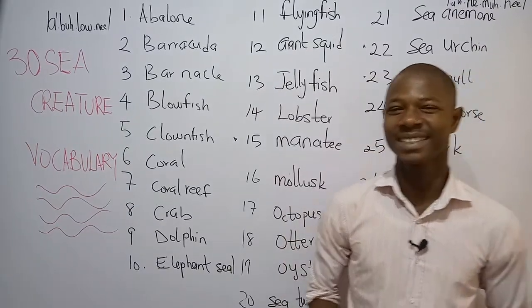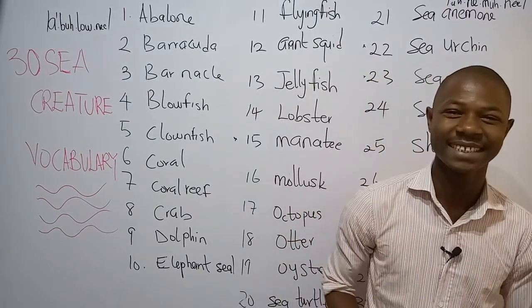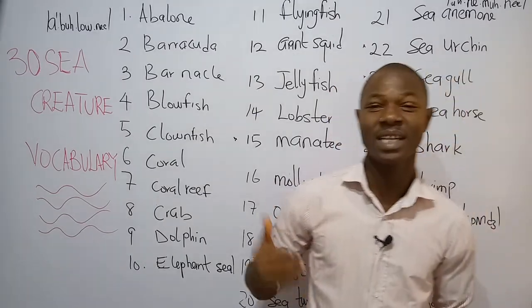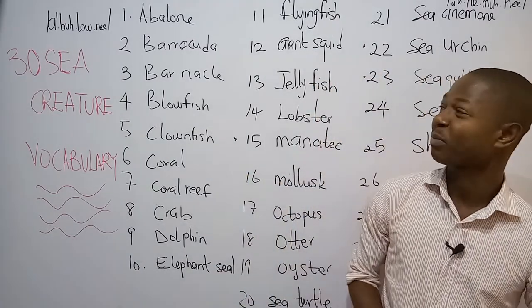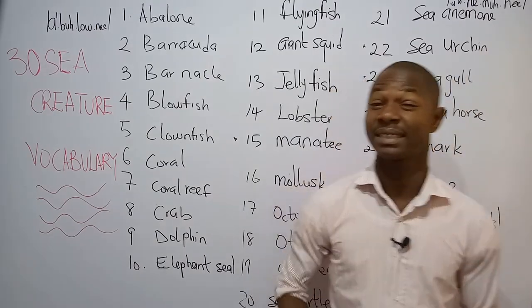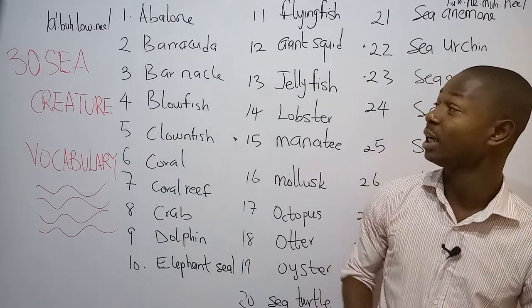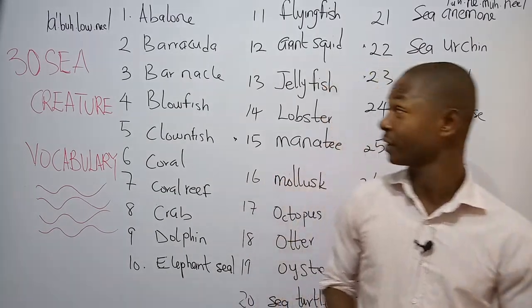Hey guys, welcome once again to my channel, Colin's Accents. So today we're going to be having a very important topic: 30 sea creature vocabulary. 30 sea creature vocabulary.